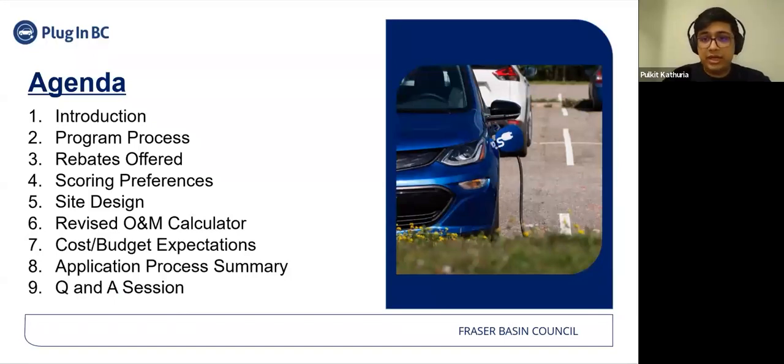This is the agenda for the webinar today. We'll begin with an introduction to the program, followed by going over the program process. After this, I'll delve into the details of some very important components of the program, including scoring preferences, site design, revised operations and maintenance calculator, cost and budget expectations, and finally, I will be summarizing the application process. At the end of the presentation, we'll be opening the room for a question and answer session.